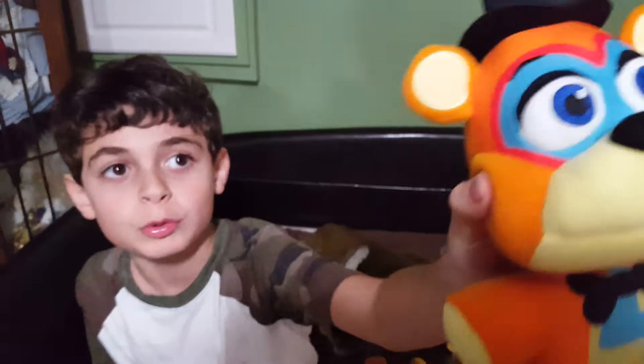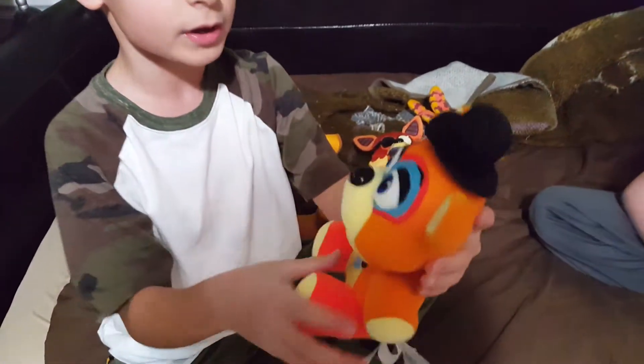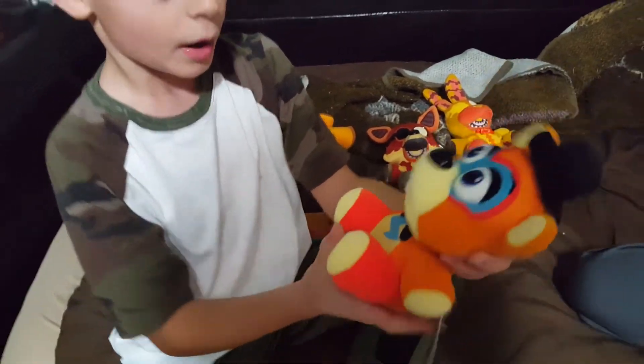First review: Glamrock Freddy. He has these blue eyes, he's really cute, orange body, some blue lightning stuff, and a black bug.